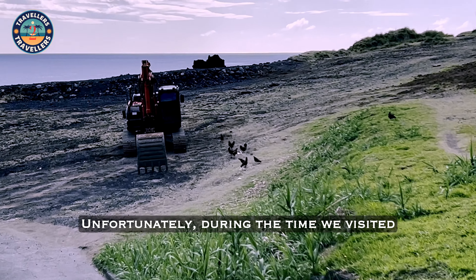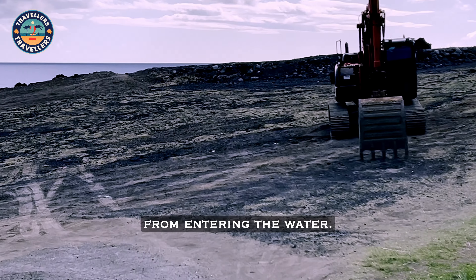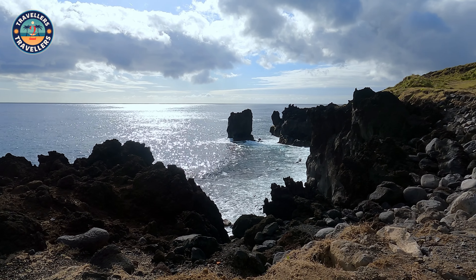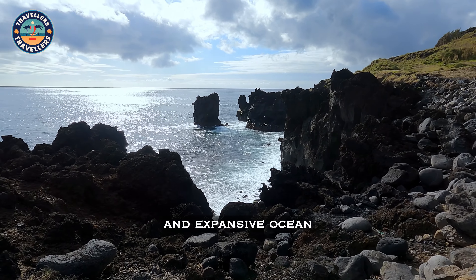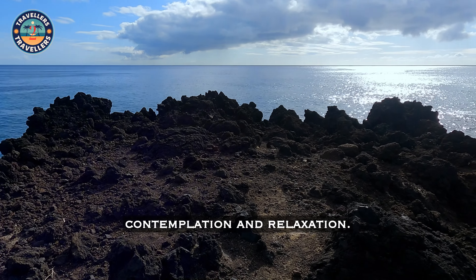Unfortunately, during the time we visited there was construction in progress which prevented us from entering the water. Nonetheless, we certainly appreciated the landscape. The rugged cliffs, verdant vegetation, and expansive ocean views create a picturesque setting that invites contemplation and relaxation.